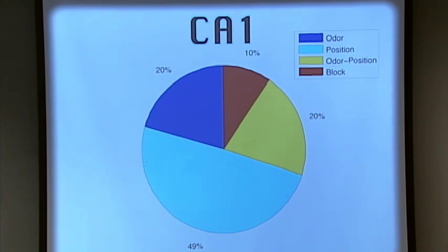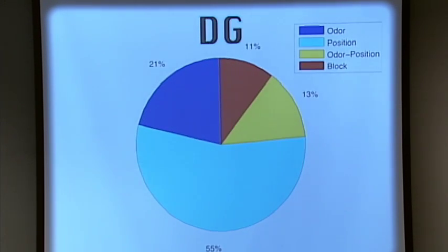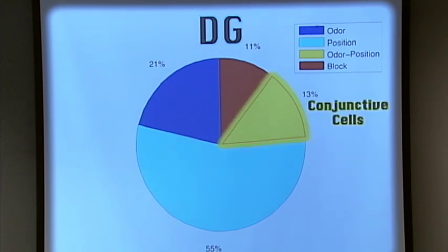We also found block sensitivity — block being which part of the task is happening, essentially which odors are being presented and what the floor looks like. But the important finding is conjunctive cells: 20% of cells in CA1 were odor-position conjunctive cells. We knew those existed. Dentate gyrus, however, is interesting. At a glance, it's noticeable that these are fairly similar proportions to CA1 — which is interesting because it was assumed they'd have different function, but at least from this analysis, they don't: the proportions are not statistically significantly different.